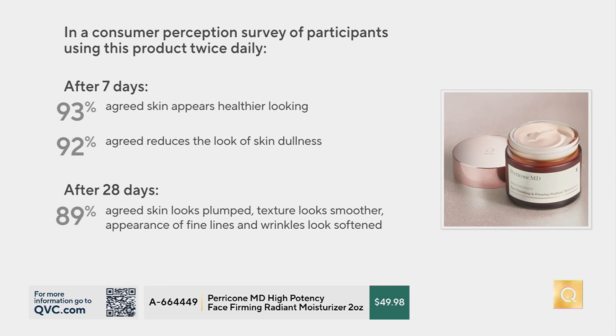It's not just the before and afters — we also did more research. We always do very extensive testing at Perricone MD. After seven days, 93% agreed skin appears healthier looking. 92% agreed it reduces the look of skin dullness. After 28 days, 89% agreed skin looks plump, texture looks smoother, and lines and wrinkles look softened. And 96% said they saw improved skin texture after eight weeks in clinical testing.